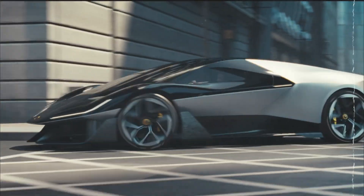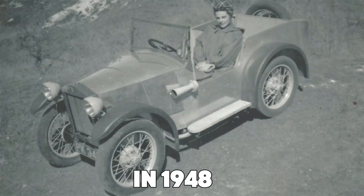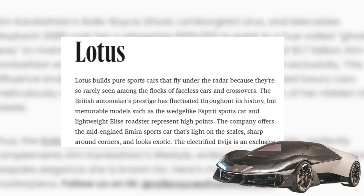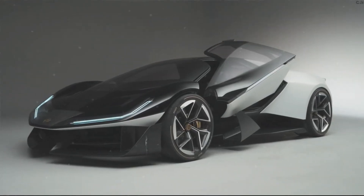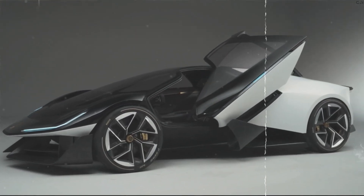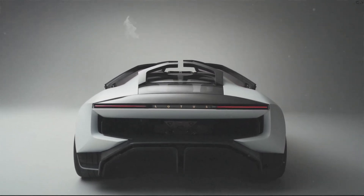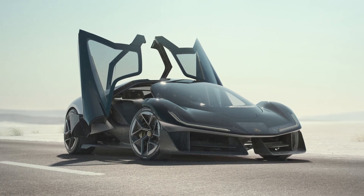Lotus has always been about pushing boundaries, and they've got the track record to prove it — literally. Founded way back in 1948, this British legend has been making waves in the world of high-performance cars with a laser focus on engineering and design. From motorsport dominance to crafting cars that handle like they're glued to the road, Lotus has built a reputation as the ultimate thrill maker. But here's the kicker: Lotus doesn't just stick to what's safe — it thrives on innovation. With game-changing models like the Esprit, the zippy Elise, and the mind-blowing Evija, they've earned their spot in the Automotive Hall of Fame. Now, with Theory 1, Lotus isn't just continuing its legacy — it's throwing down the gauntlet for the future of luxury electric rides.